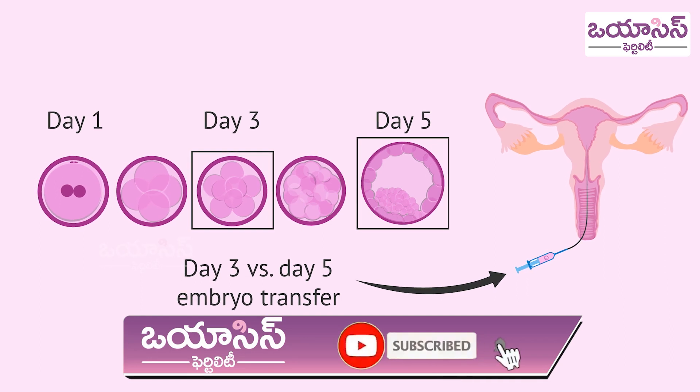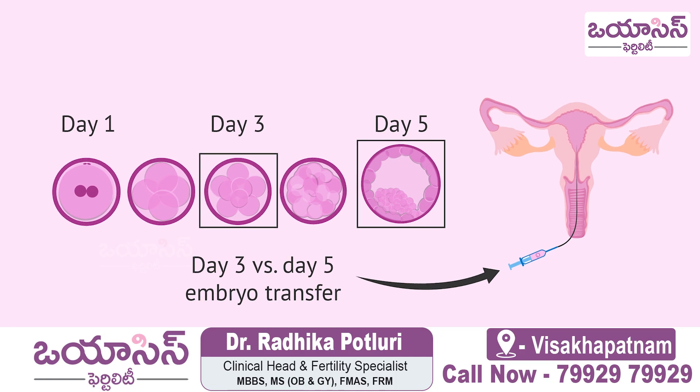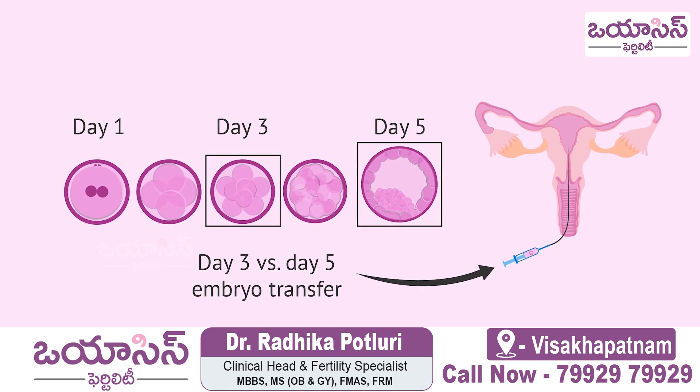Usually, we wait for the blastocyst embryo stage before doing the embryo transfer, because the success rates are better compared to the cleavage stage or day 3 embryos. We prefer to do a day 5 embryo transfer.